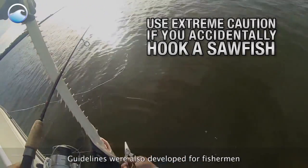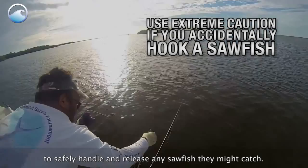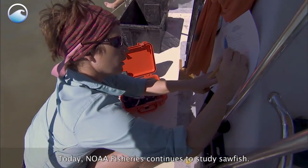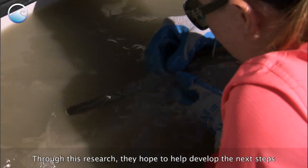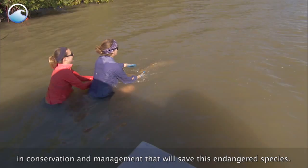Guidelines were also developed for fishermen to safely handle and release any sawfish they might catch. Today, NOAA Fisheries continues to study sawfish. Through this research, they hope to help develop the next steps in conservation and management that will save this endangered species.